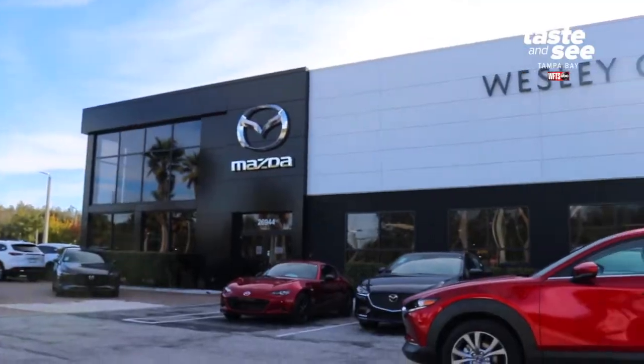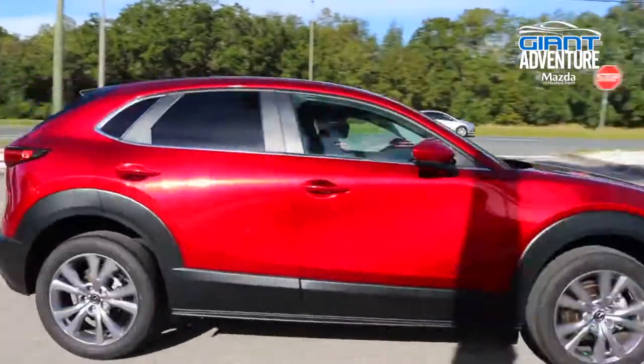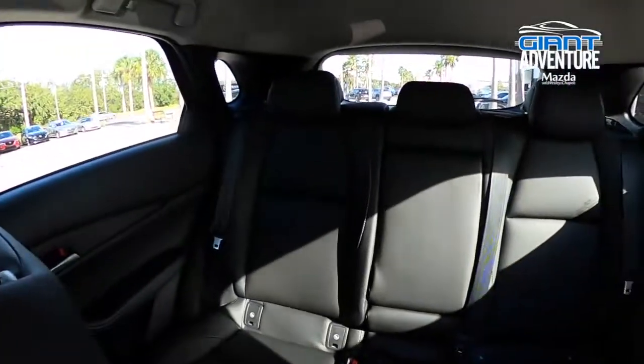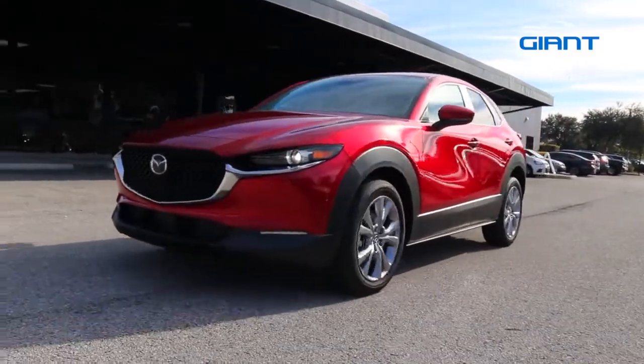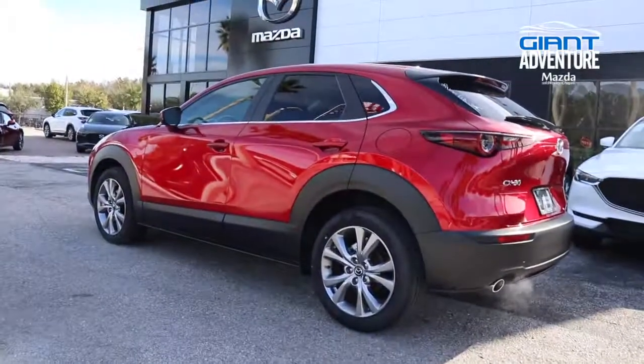Hey guys, today we're driving a 2020 Mazda CX-30 from Mazda of Wesley Chapel. With class-leading standard horsepower, seating for five, and a spacious interior, the CX-30 is a small crossover SUV designed to fit seamlessly into your busy life. So make sure to swing by Mazda of Wesley Chapel for more.